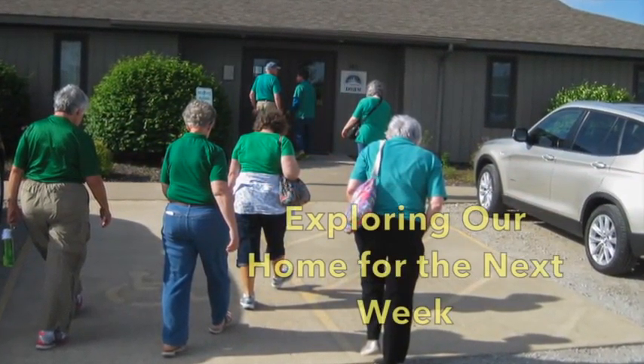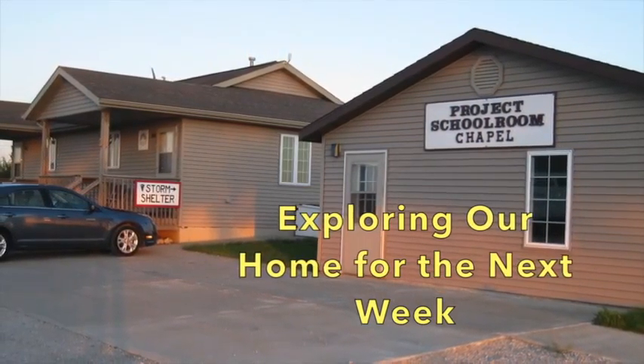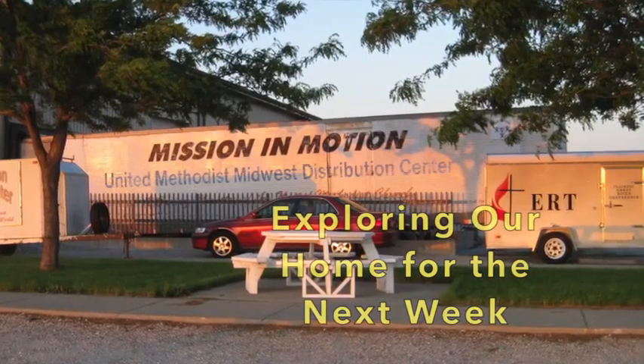On arrival, the team began exploring what would be their home base for the coming week, including the large warehouse, workrooms, chapel, gift shop, and comfortable dormitory.